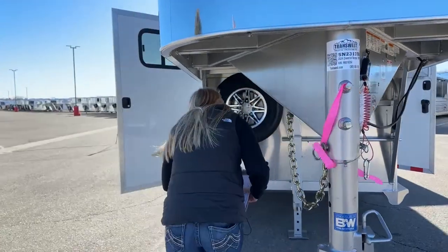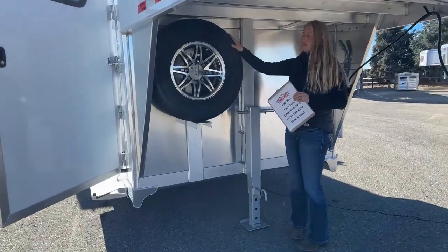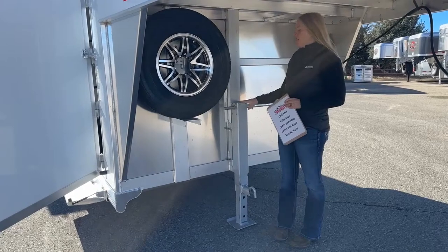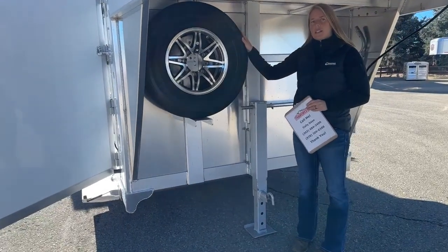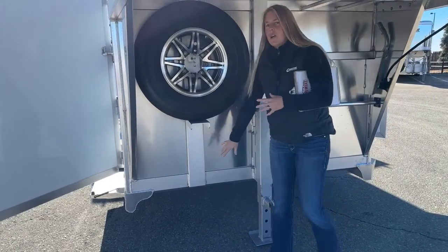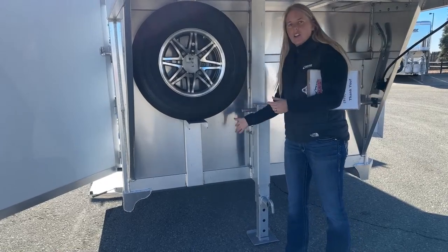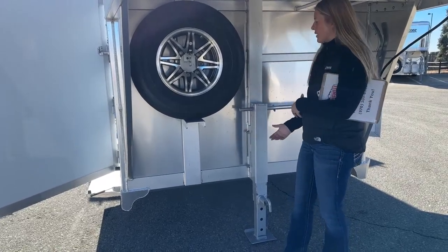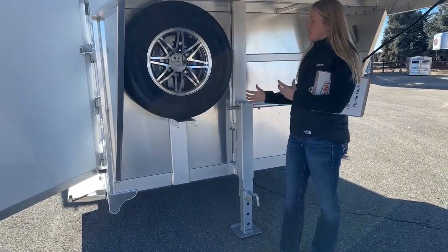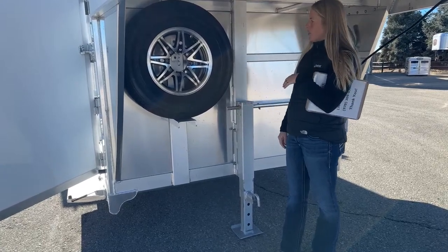Underneath this trailer we've got our spare tire. We did a crank jack on this one. The cool thing about where we located this spare is that if you ever want to add an electric over hydraulic jack in the future, the spare is positioned so it doesn't need to be moved to accommodate that. A lot of trailers have the spare sitting lower, but on a 6'10" wide trailer you don't have quite enough room for that hydraulic jack leg if added after the fact. So we've thought ahead and put it up high where it's still easy to access but gives you plenty of room.